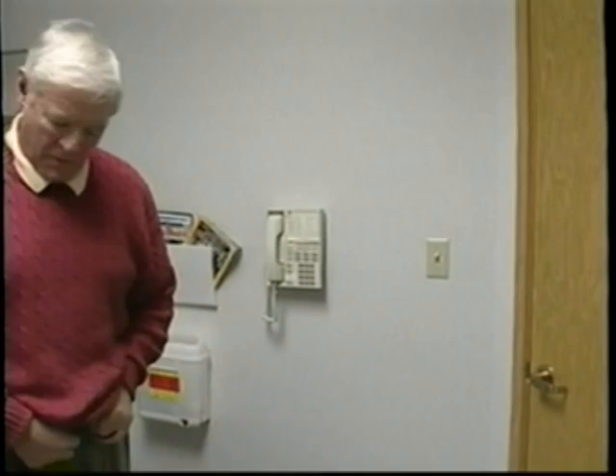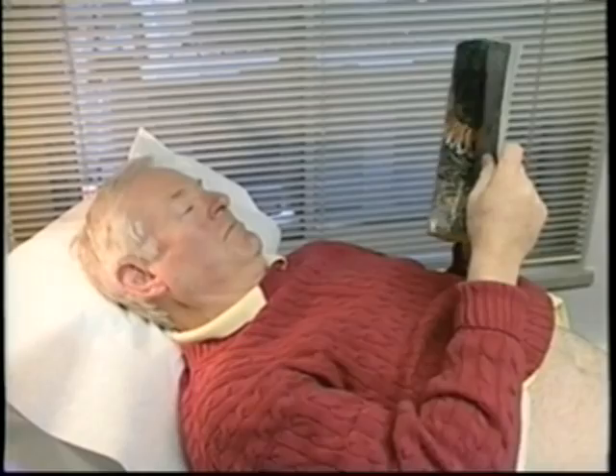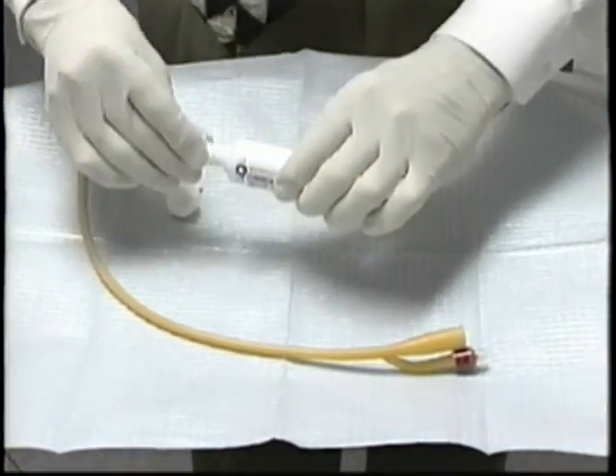Follow the doctor's instructions — he or she may ask you to wait or to undress. The WIT treatment is typically performed with the patient reclining comfortably on a standard examination table. Since the procedure will last 45 minutes, you may want to bring a newspaper or magazine to read during the procedure.